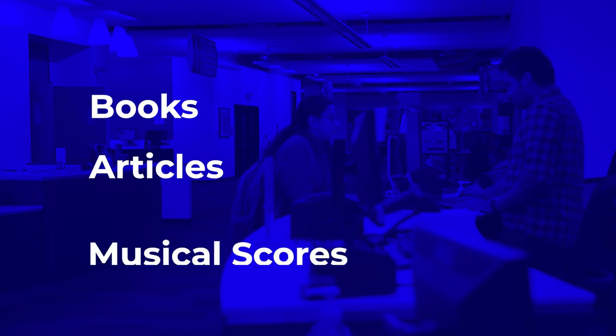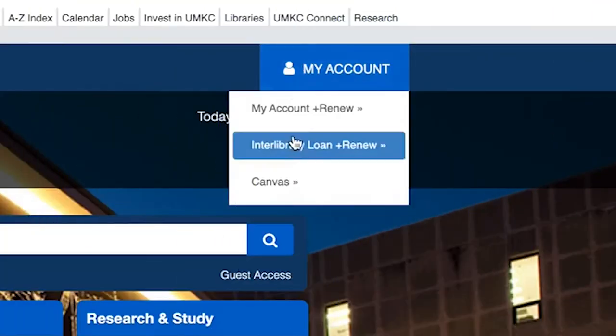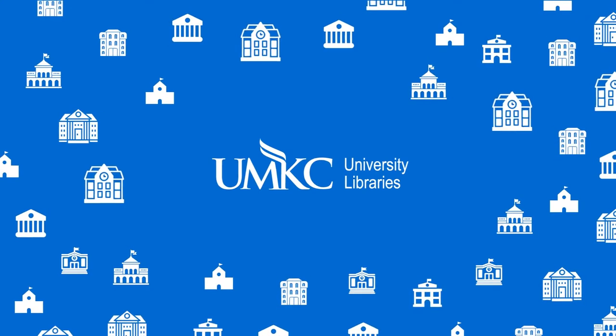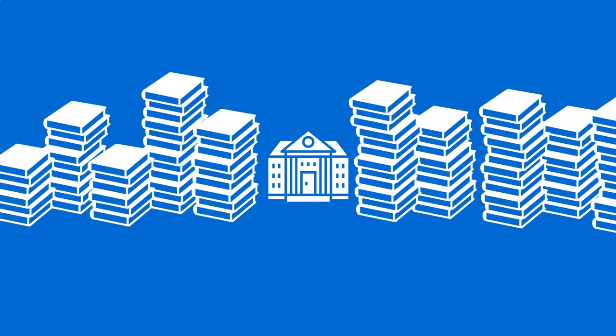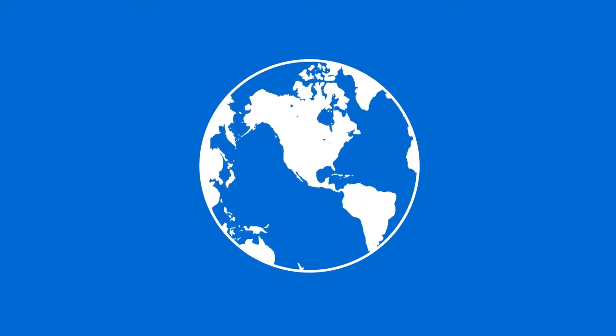If you need a book, an article, or even a music score, but our libraries happen not to have them, don't worry. Our libraries have a service called Interlibrary Loan, through which our library staff will reach out to millions of other libraries to borrow the materials for you. No matter how many items you request or how far you request, the service is free to you.